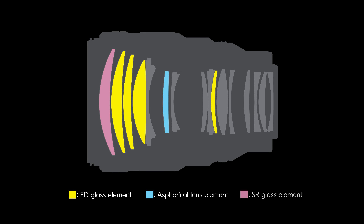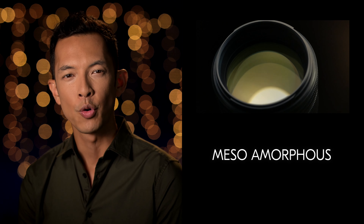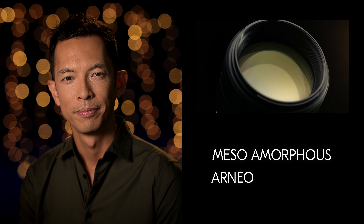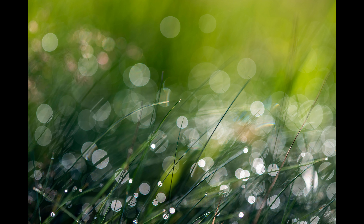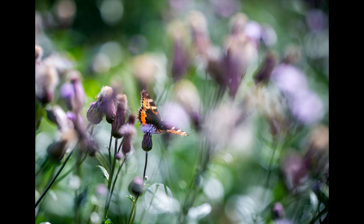Color bleeding, fringing, and flare are all drastically minimized for maximum clarity and resolution, thanks to a combination of 4 ED, 1 aspherical, and 1 SR element, as well as elements coated with Nikon's patented mesoamorphous and arneo coats. Close objects are rendered with a fine radiance against an almost painterly haze in the foreground and background.